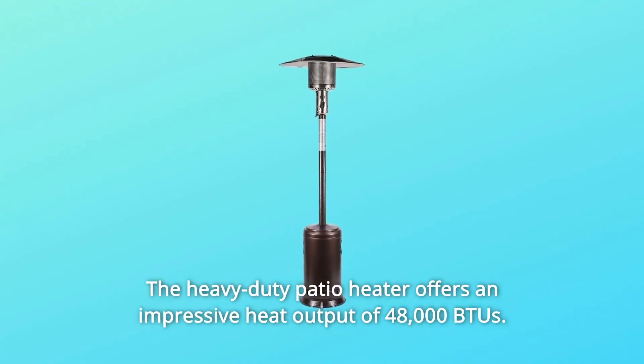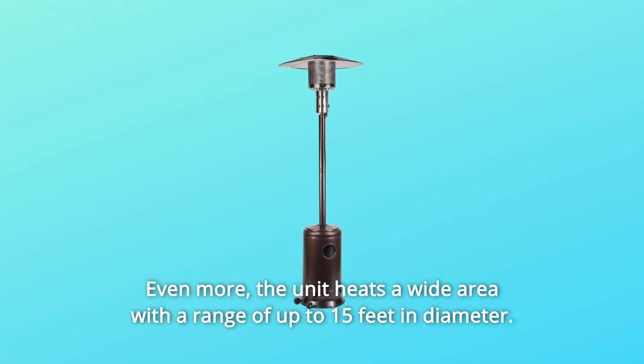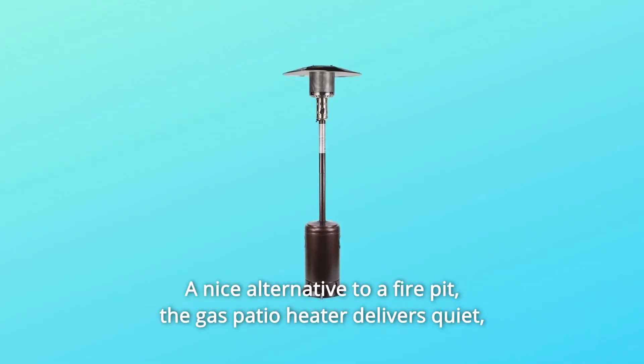Number 3: the heavy-duty patio heater offers an impressive heat output of 48,000 BTUs. The unit heats a wide area with a range of up to 15 feet in diameter — a nice alternative to a fire pit.